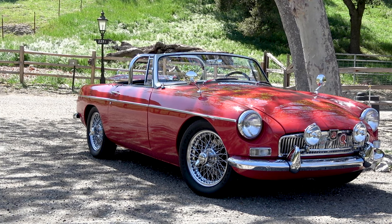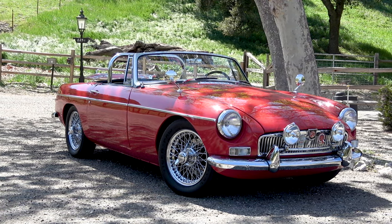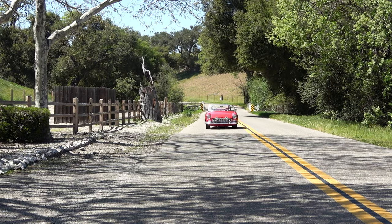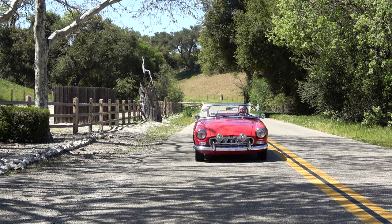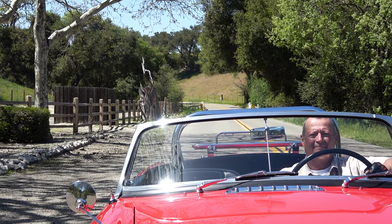The thing about MGBs is they're still very affordable. You can build a car ground up for the price of a new car. To me, it's a good value. It just takes a little bit of time, and that time is really, really enjoyable.